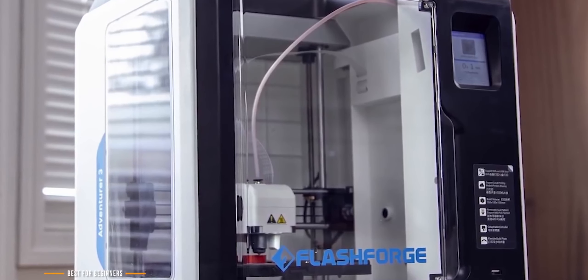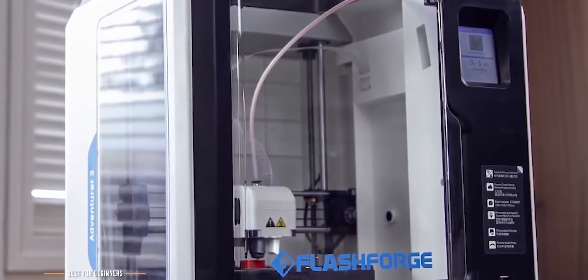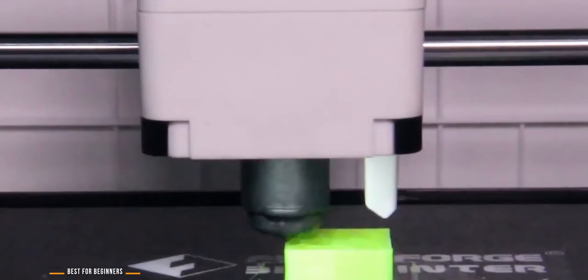The FlashForge Adventure 3's biggest strength is its ease of use. It's perfect as a learning tool for students in a school setting or for anyone just getting started with 3D printing. But if you're looking to take your 3D printing to the next level with more professional results, we have the Dremel Digilab 3D45 coming up next.